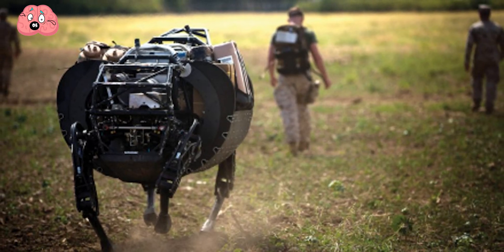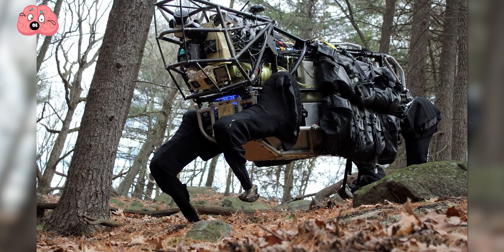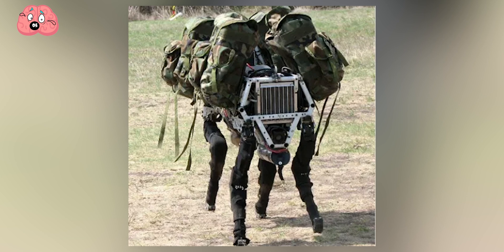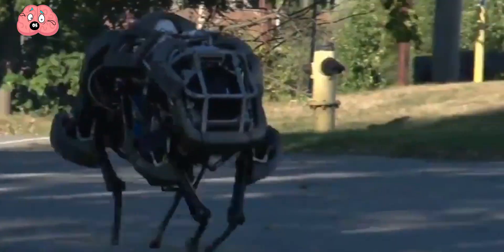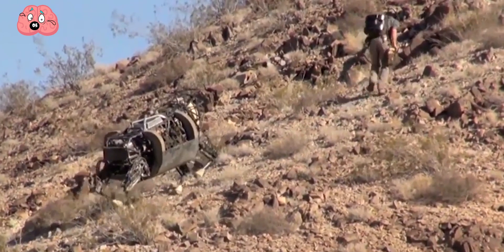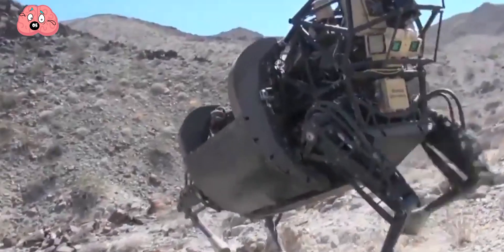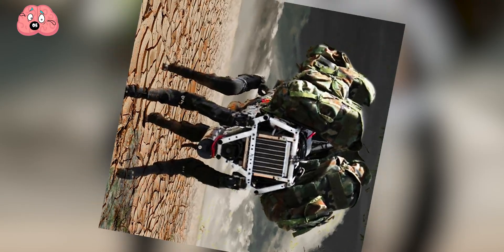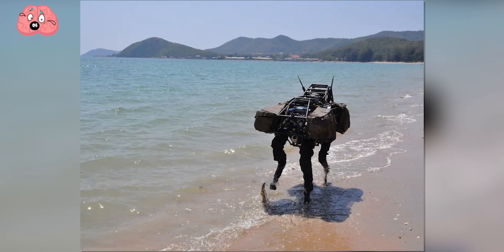Also created by DARPA, Big Dog is an all-terrain robot designed to carry military gear for soldiers in areas too rough for conventional vehicles. A quadrupedal robot — 3 feet long, 2.5 feet tall, and 240 pounds — it's capable of walking, climbing, and running. It has the capacity to climb 35-degree slopes, run at speeds of up to 4 miles or 6.5 kilometers per hour, and carry 340 pounds or 154 kilograms of equipment. Unfortunately, Big Dog was discontinued by DARPA as the gas-powered engine was too loud for use during missions.